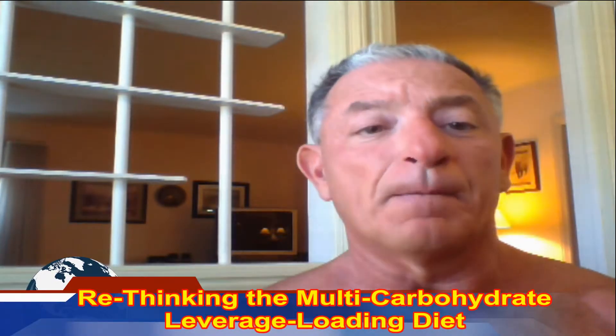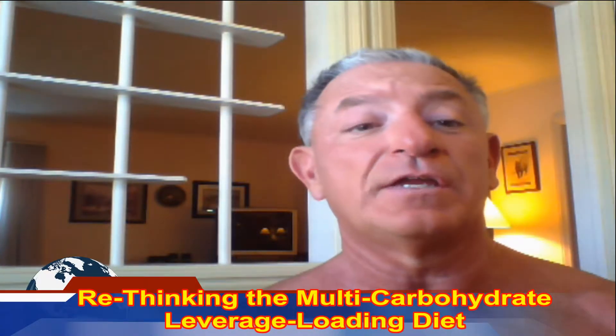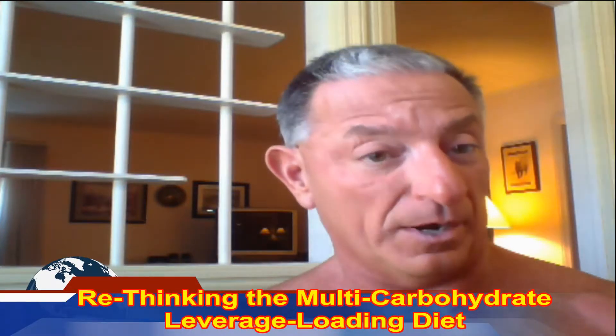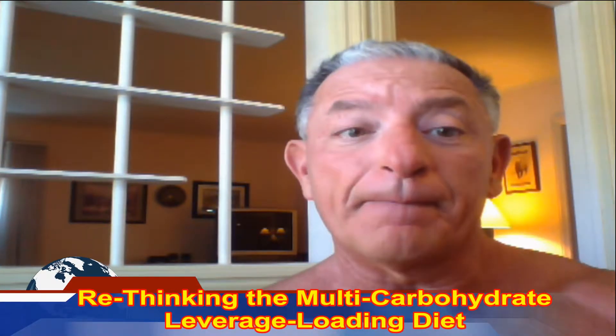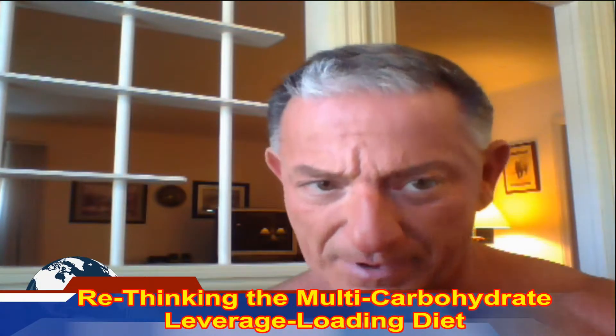In review, the multi-carbohydrate leverage loading diet consists of eating two fibrous carbohydrates, two starchy carbohydrates, and a lean protein at every meal. You're probably going to eat five to eight meals a day spaced out every two to three hours — three hours would be maximum.